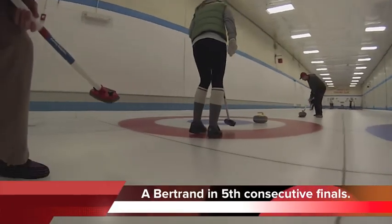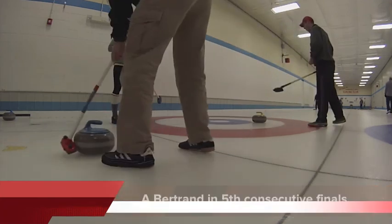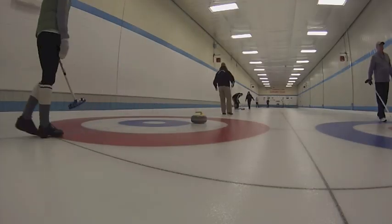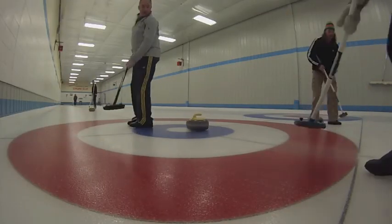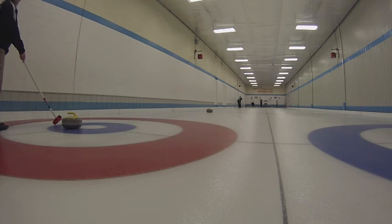Also on John Corbett's team is Ian Henderson the second. Unfortunately Erin Bertrand's shot goes through the house. Petra shoots a wonderful guard, and Todd Bertrand comes through and just kisses the rock and puts it further behind the guard. Unlucky.